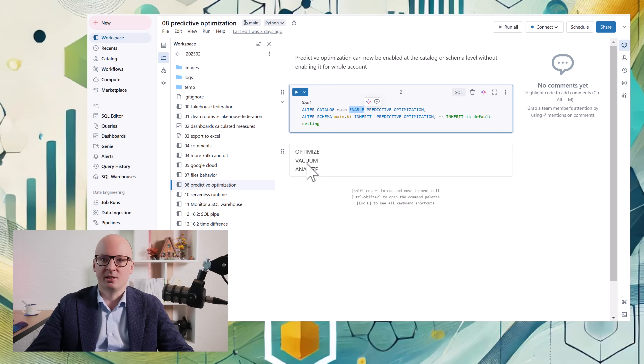Also regarding predictive optimization, the ANALYZE command is now executed automatically by predictive optimization, which generates statistics for your tables so that queries run faster.